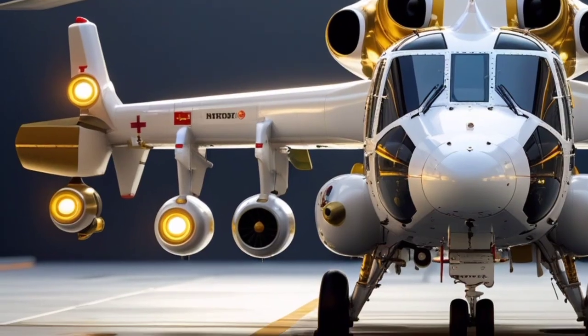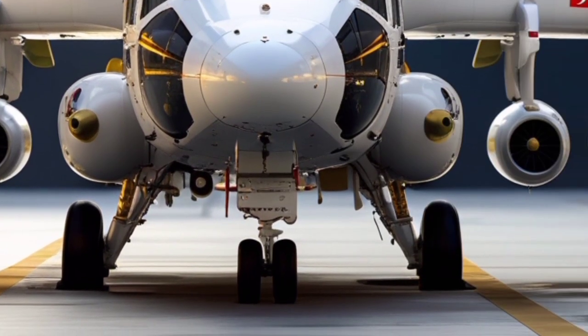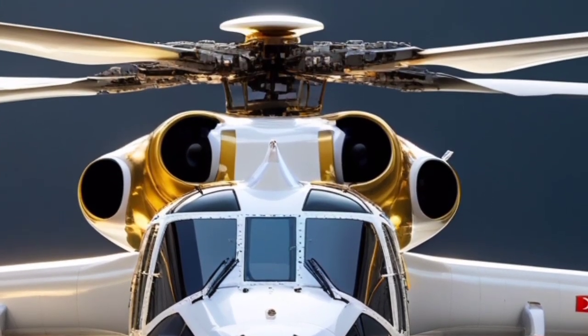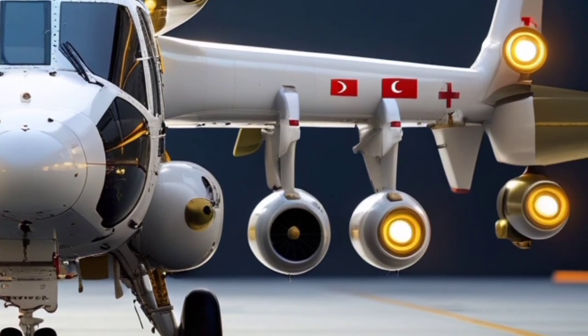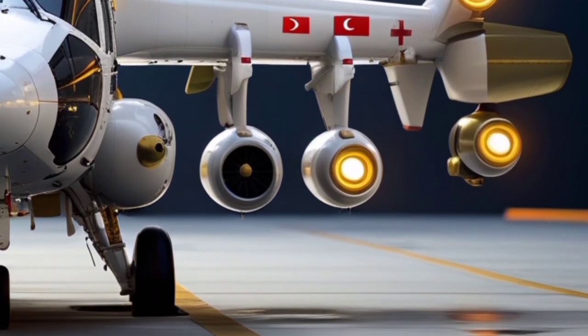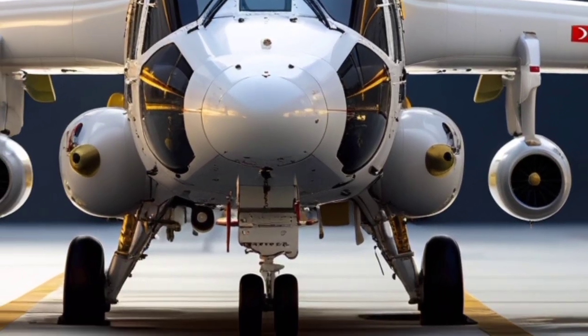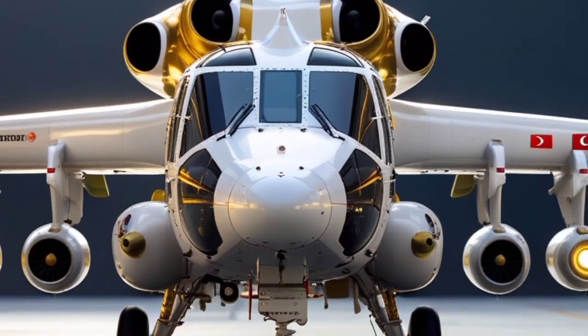The T-129ATAK is a twin-engine, tandem seat, multi-role attack helicopter developed by Turkish Aerospace Industries with assistance from Leonardo of Italy. Built specifically to meet the requirements of the Turkish Armed Forces, this helicopter combines agility, firepower, and advanced technology, making it a vital component for battlefield operations.